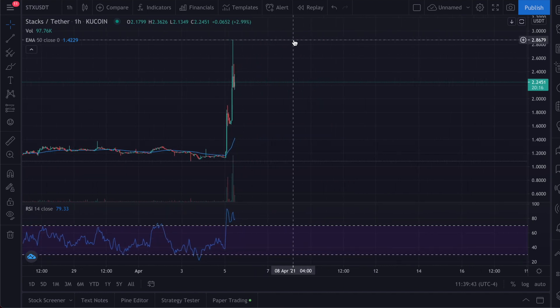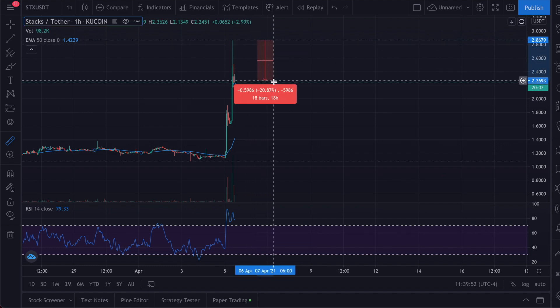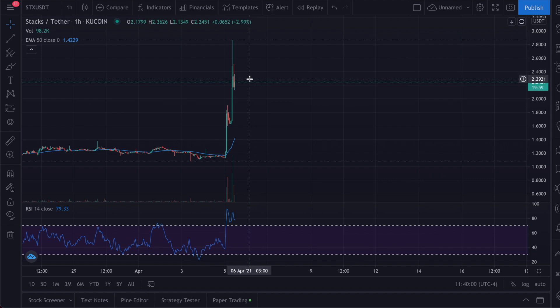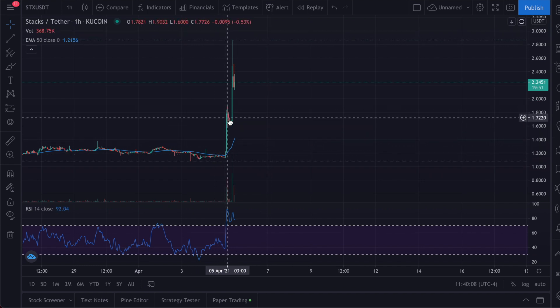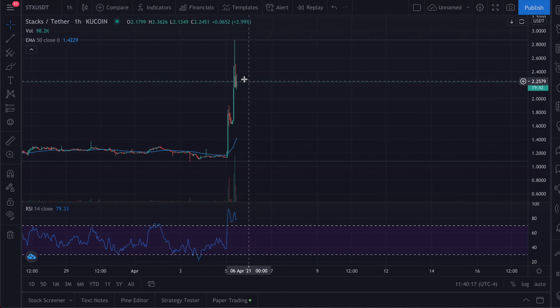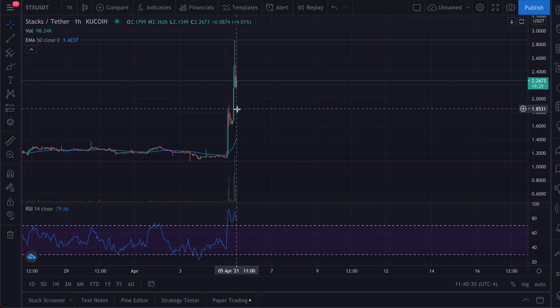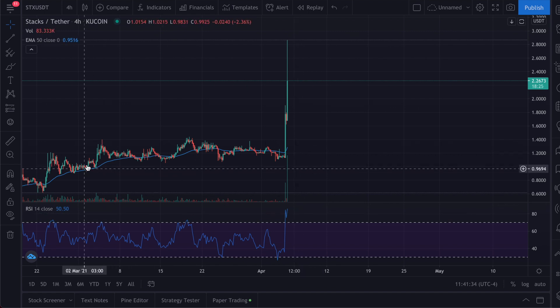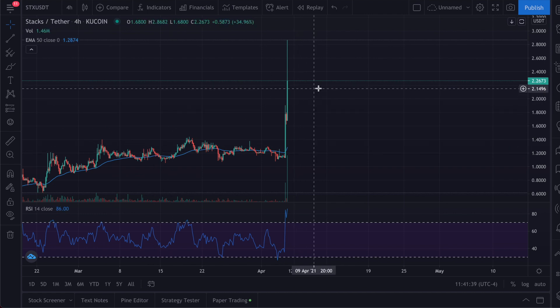In terms of price action, it hit a high point at $2.86 and is currently around $2.20-2.21, so it's probably going to consolidate sideways for a bit. If it were to break out again, I'd want to see it break above that $2.86 high first, and then we could see new highs — similar to what it did earlier: broke out, slight sell-off, broke out again. Right now it's trading sideways and it's super risky. I'll wait for it to consolidate, form some new support levels, and get a better view. The RSI on the four-hour chart is clearly showing it's overbought, so I'd like to see some consolidation — maybe a few days or a few weeks.